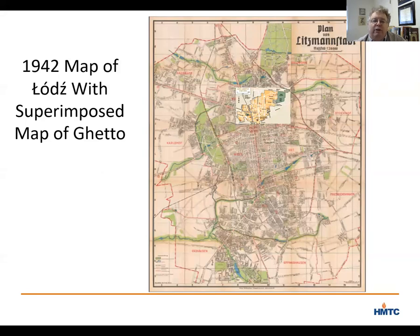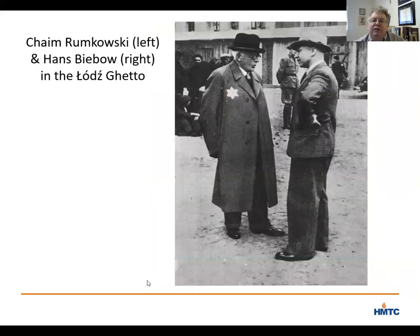The Nazis then began to deport Jews from the surrounding area into the Lodz ghetto, sending Jews from as far away as Luxembourg to Lodz. To organize the Jewish community and maintain order, the German authorities established a Jewish council, a Judenrat. The Nazis appointed Chaim Romkowski to head the Jewish council — a 62-year-old man who had run an orphanage in Lodz before the war and had been an insurance agent. Romkowski reported directly to the Nazi administrator Hans Bebo and was granted unprecedented powers to maintain order in the ghetto.